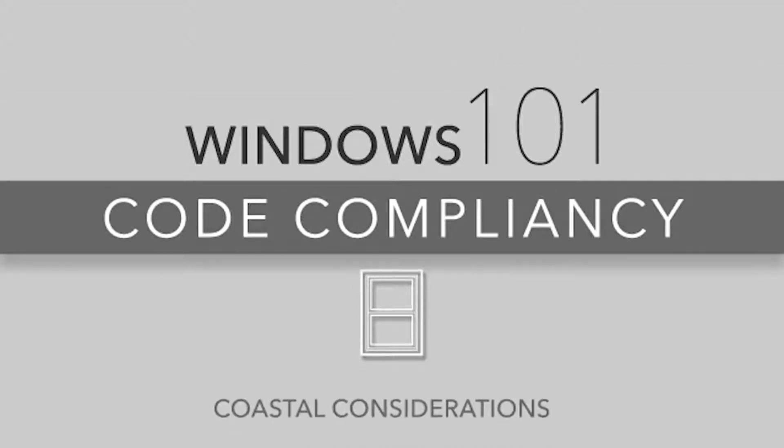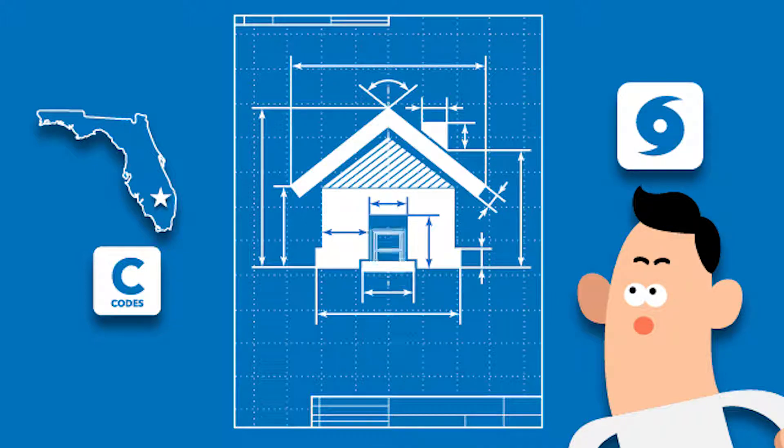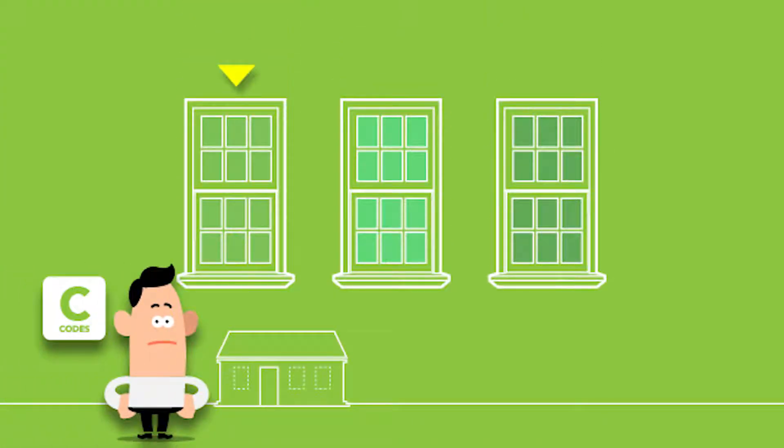Windows 101 Code Compliancy – Coastal Considerations. As you already know, your state and even your local town or municipality has and enforces building code regulations to ensure new homes and remodeling projects are safely and professionally completed. But sometimes it's a challenge just to keep up with the way some of these requirements affect the product that is presented or sold, particularly when it comes to windows.